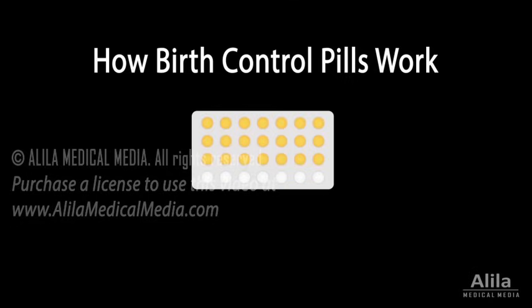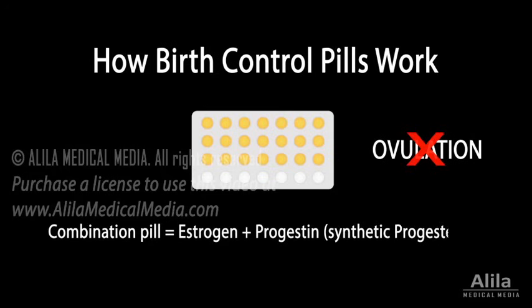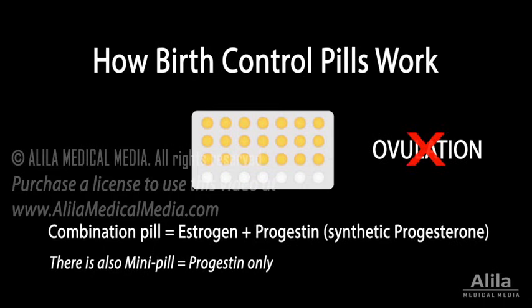Birth control pills are medication used to prevent pregnancy. They contain hormones that suppress ovulation. The most effective type is the combination pill, which contains both estrogen and progestin, a synthetic form of progesterone. These two hormones interfere with the normal menstrual cycle to prevent ovulation.